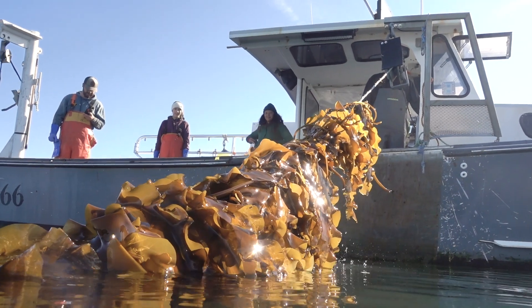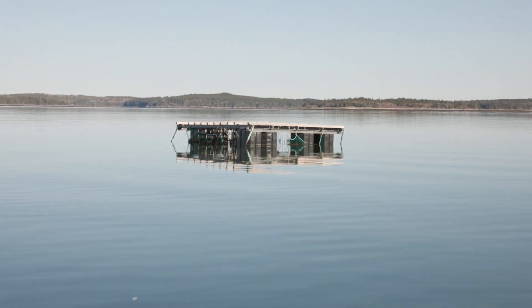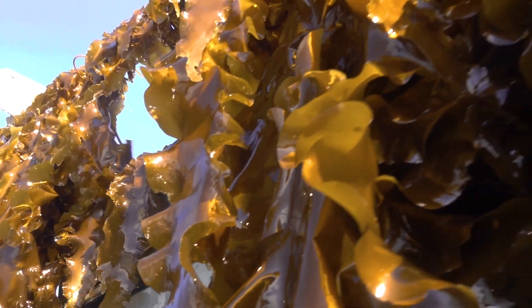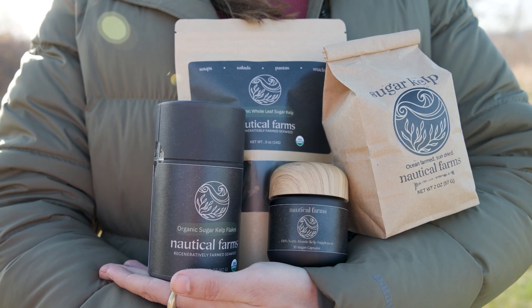Nautical Farms is a regenerative ocean farm first, so we grow seaweed and mussels. Not only is the contents of the product really sustainable, but the packaging in our entire system is sustainable.